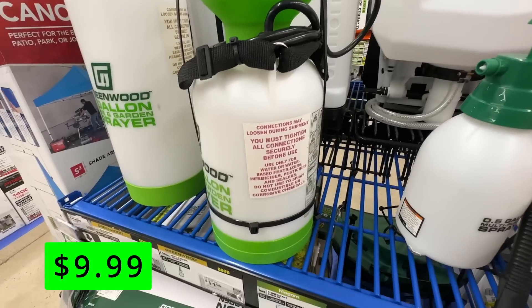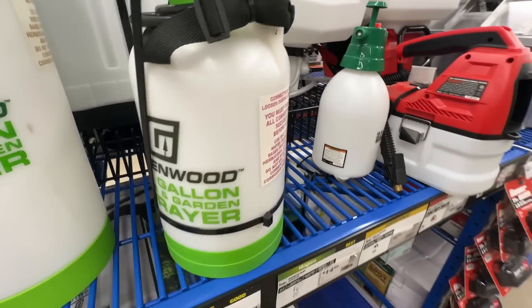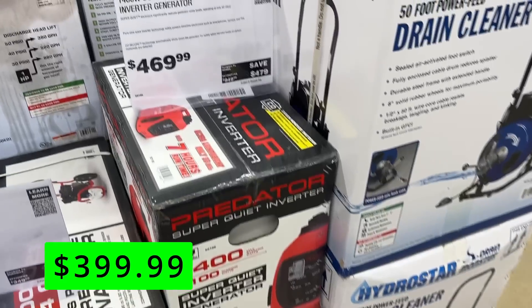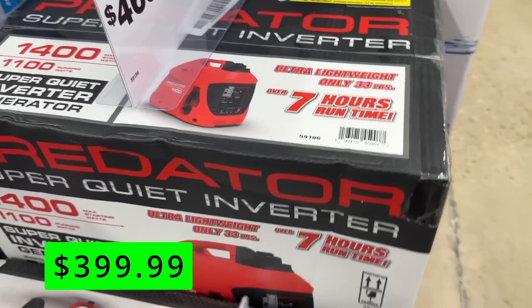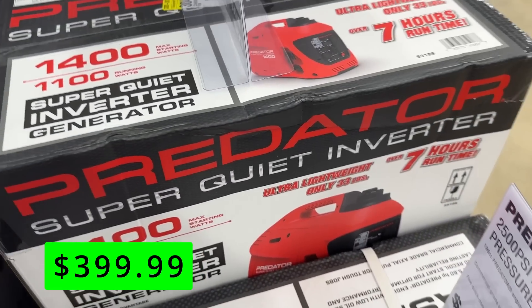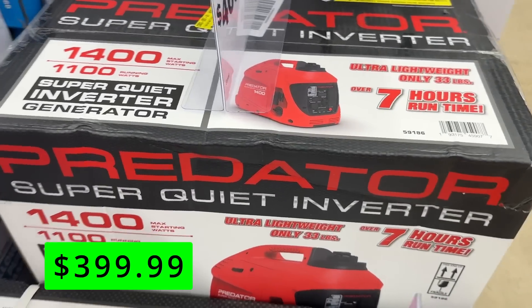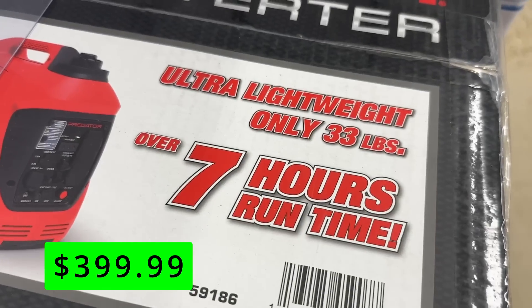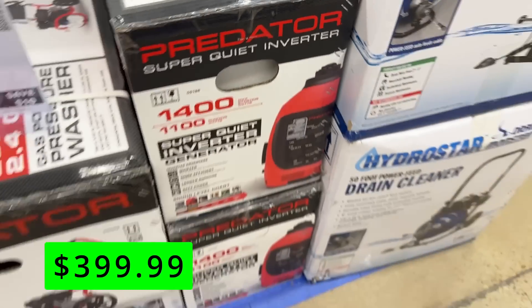I like how this one gives a little more capacity than a typical gallon sprayer and comes with a shoulder strap as well. These Predator Inverter Generators are receiving rave reviews, and you can pick this 1400-watt unit up for just $400. Hurricane season is coming up for us on the East Coast, and these are a great way to be prepared. These should be powerful enough to keep at least a refrigerator running, and that alone would be worth the price even if you used it just once.